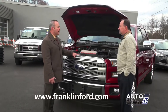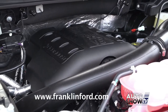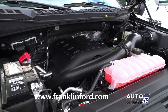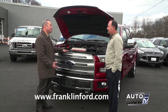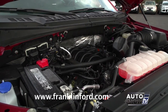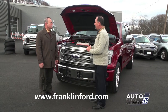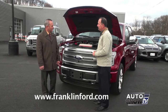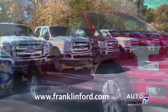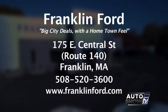Ford offers four engines for the F-150: two EcoBoost options — the 2.7-liter and 3.5-liter six-cylinder EcoBoost — which give you the fuel economy of a six-cylinder with the power of an eight-cylinder. They also offer the traditional 3.5-liter six-cylinder and the 5.0-liter eight-cylinder. Franklin Ford has plenty of 2016 F-150s in stock in many colors and trims from XL all the way up to the Platinum. Now is a great time to test drive the 2016 Ford F-150.